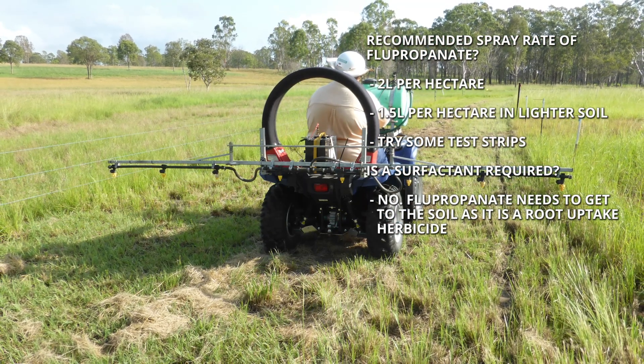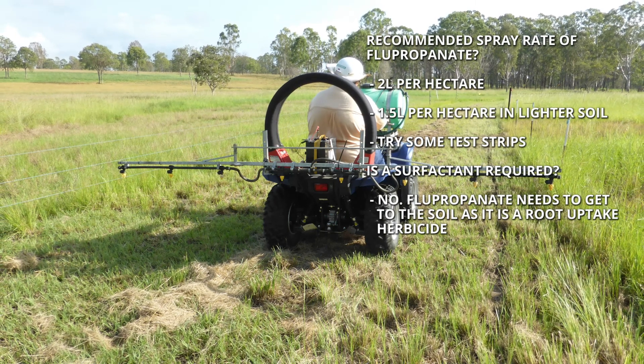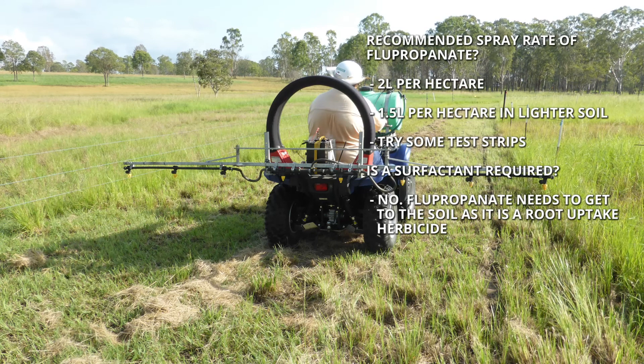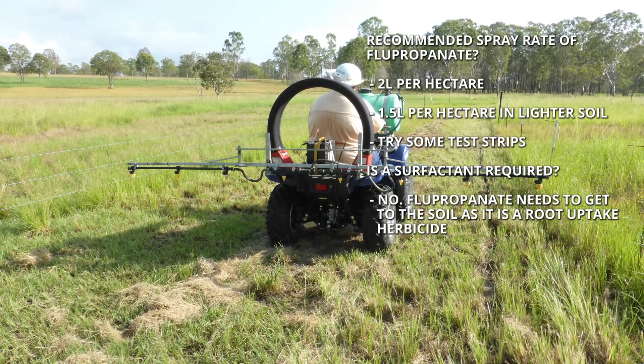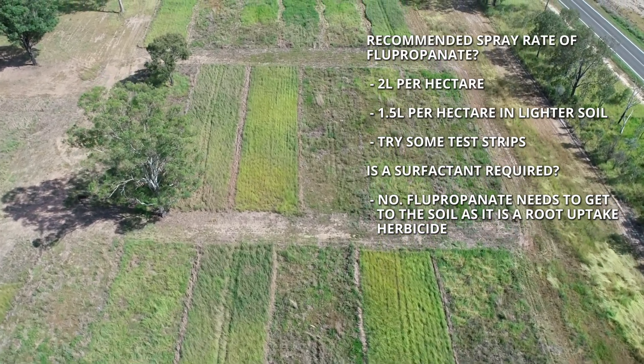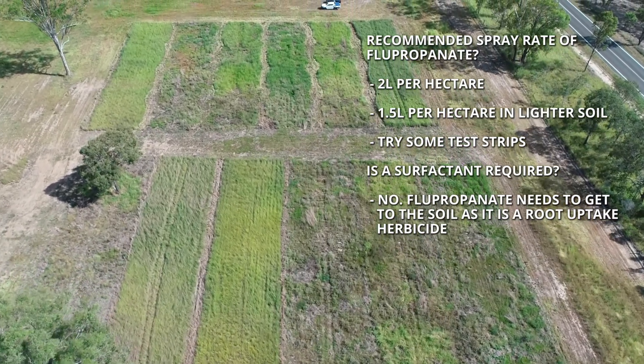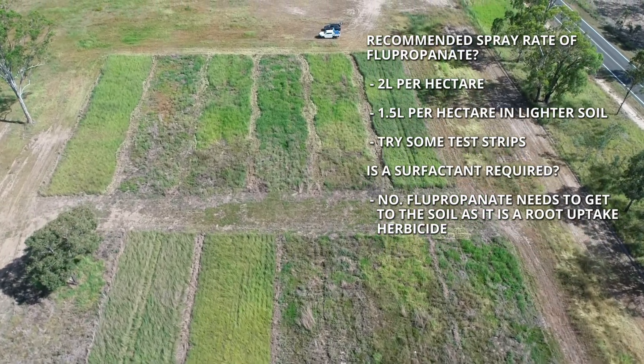If you're spraying a liquid out of a boom spray or a handgun, no surfactant is needed, because you don't want the flupropanate sticking to the plant — you want it to get to the soil as soon as rain washes it off, since it's a soil and root uptake herbicide. For aerial spraying, you may need to add a spraying oil, mainly to stop droplets evaporating between the aircraft and the ground. We recommend that landholders do some test strips first on their particular soil type and try rates between 1.5 and 2 litres per hectare before treating the whole paddock.